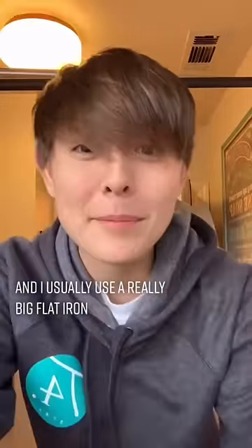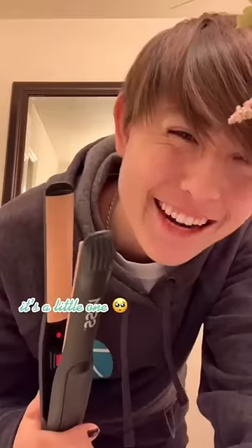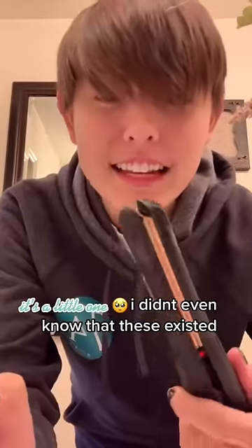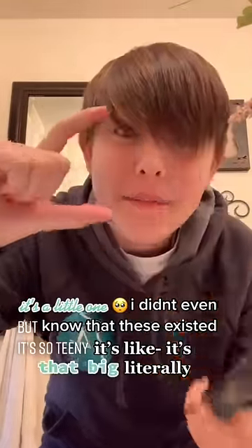I usually use a really big flat iron, but I got the best thing ever — a little one! I didn't even know that these existed. It's teeny, it's literally that big.